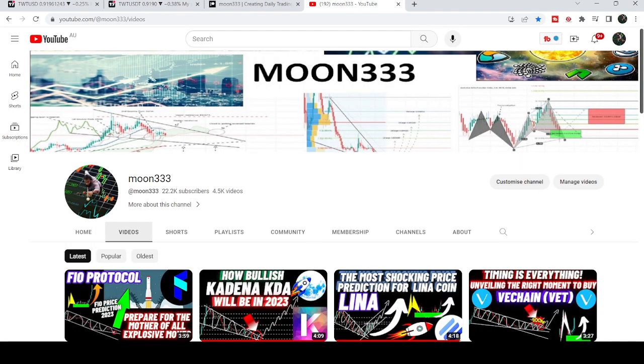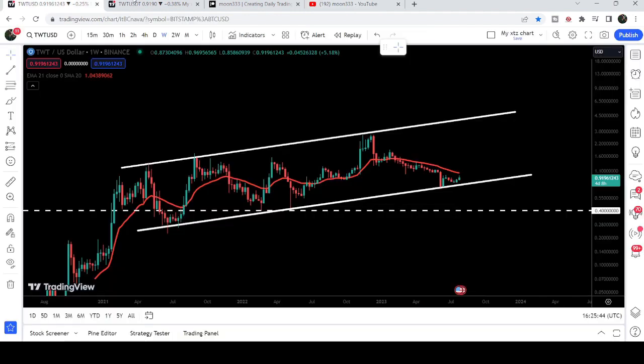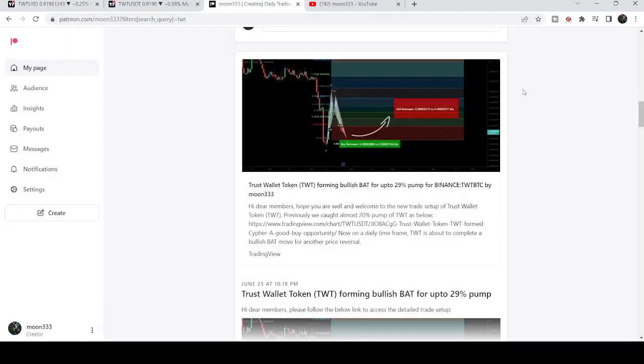Hey friends, this is Atipopia. Welcome to the new update on Trust Wallet Token. In today's video I would like to show you this huge up channel that Trust Wallet Token has formed on a weekly time frame chart, and I would also like to share my most recent trade signal for Trust Wallet Token that I shared with my members.